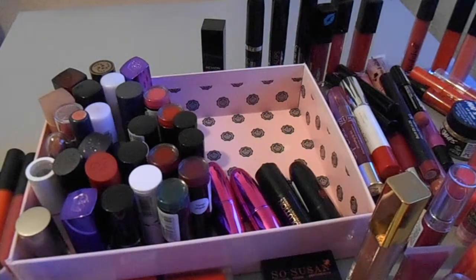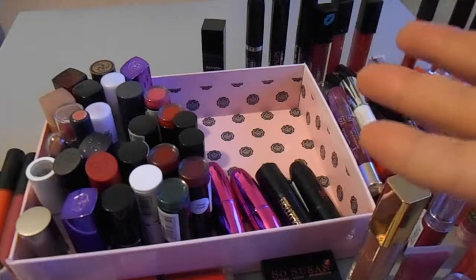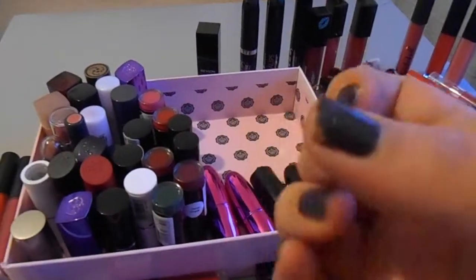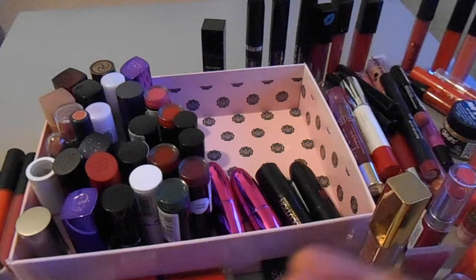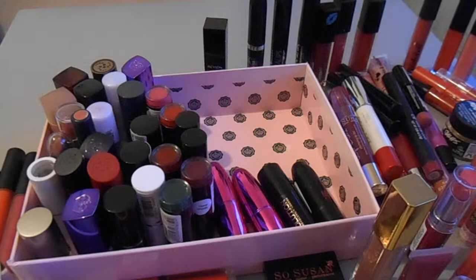I don't have my lip liners here because they live with my eyeliners - I've got a red one, a couple of winey colored ones, a clear one, and a bright pink one, a mixture of Makeup Academy and Barry M and that kind of thing. So that is all my lip products that I could find without scouring handbags. I hope you enjoyed this part and that was my lipstick collection and the end of my makeup collection.